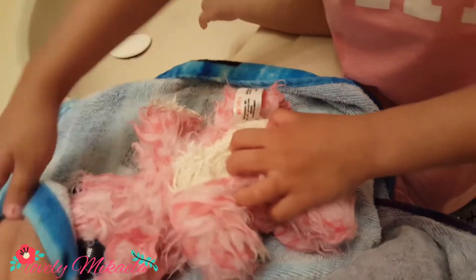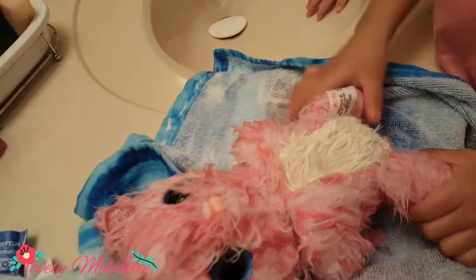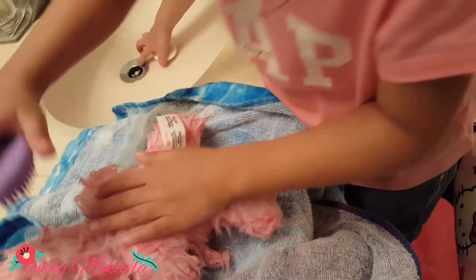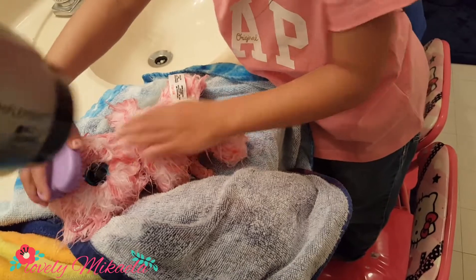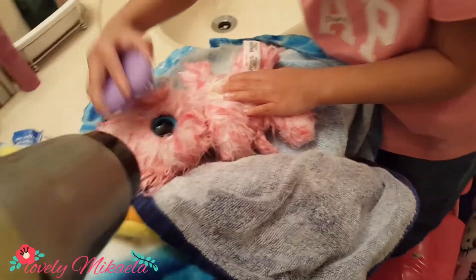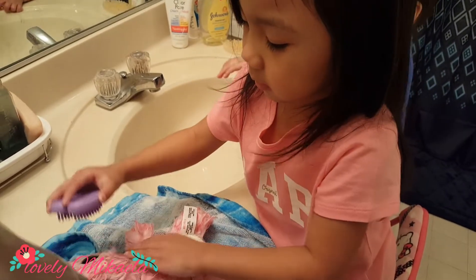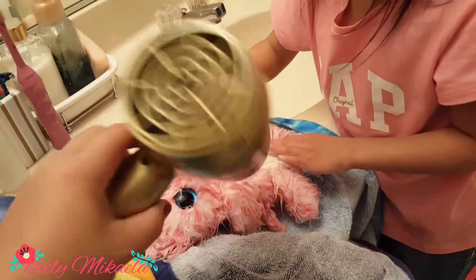We're gonna blow-dry it first. Now the next step is we're gonna blow-dry. Use the brush and get a while. It's so, so cute. Aww, that's a cute cat! I think it's cute!